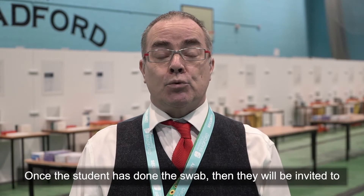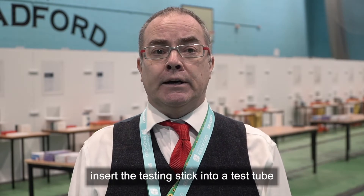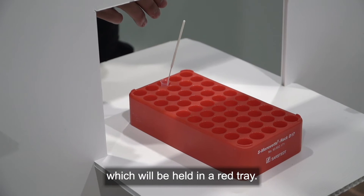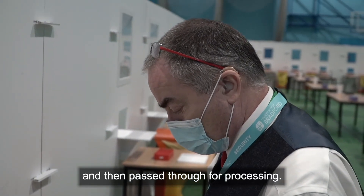Once the student has done the swab, they will be invited to insert the testing stick into a test tube which will be held in a red tray. The red tray will then be taken by the member of staff and passed through for processing.